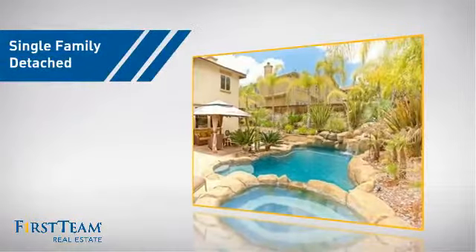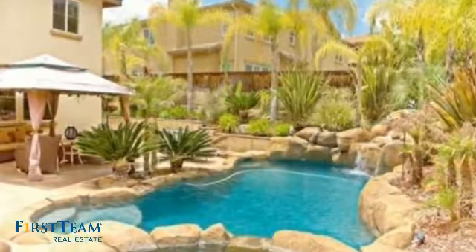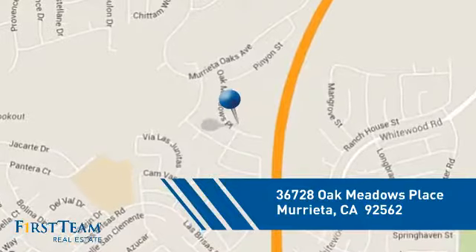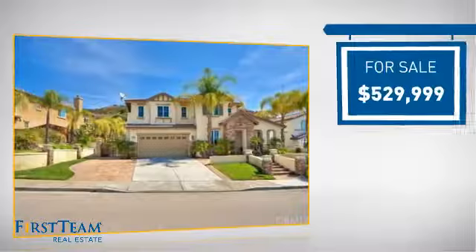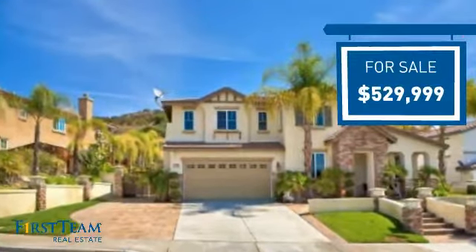This detached home is a great choice for families who want the privacy of their very own lot, and it's located in this area. Currently listed at just over $525,000, it offers an excellent value for the area.